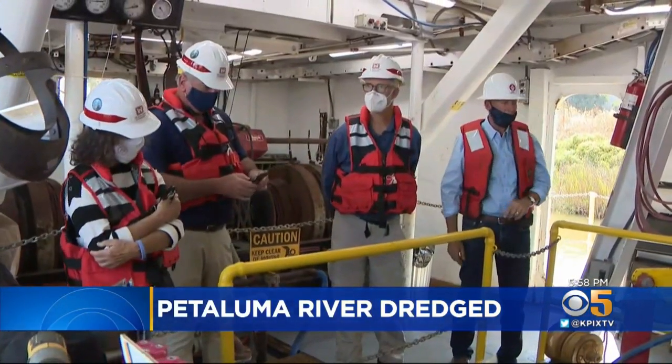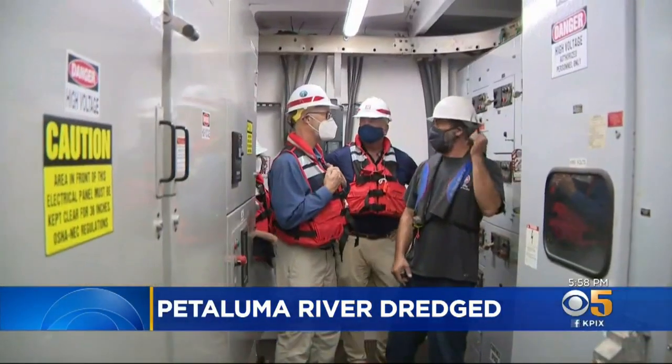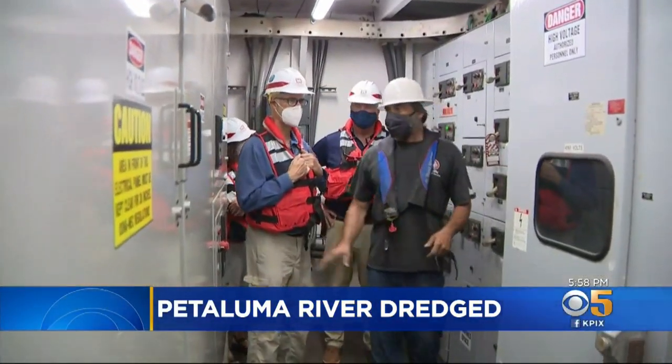Today is the final systems check, safety reviews, and connecting the mud debris pipe. Congressman Jared Huffman helped secure the federal funding. "After 20 years, we're finally dredging the Petaluma River back to life."